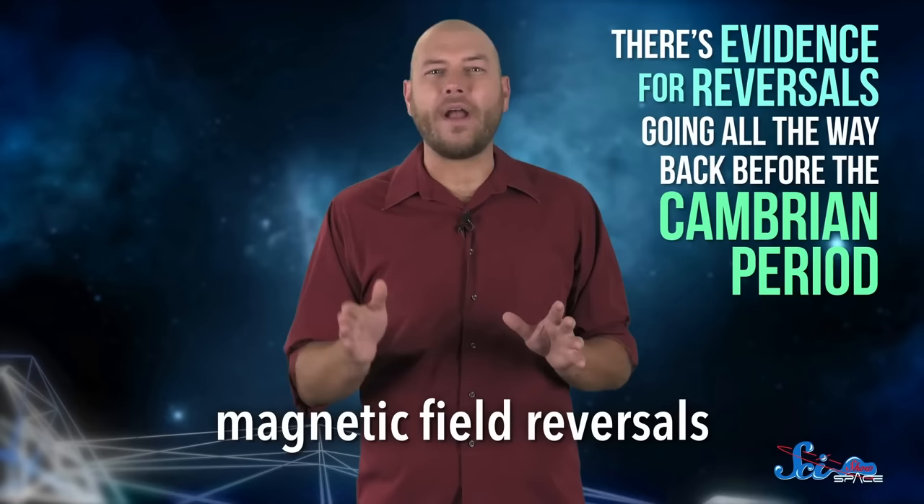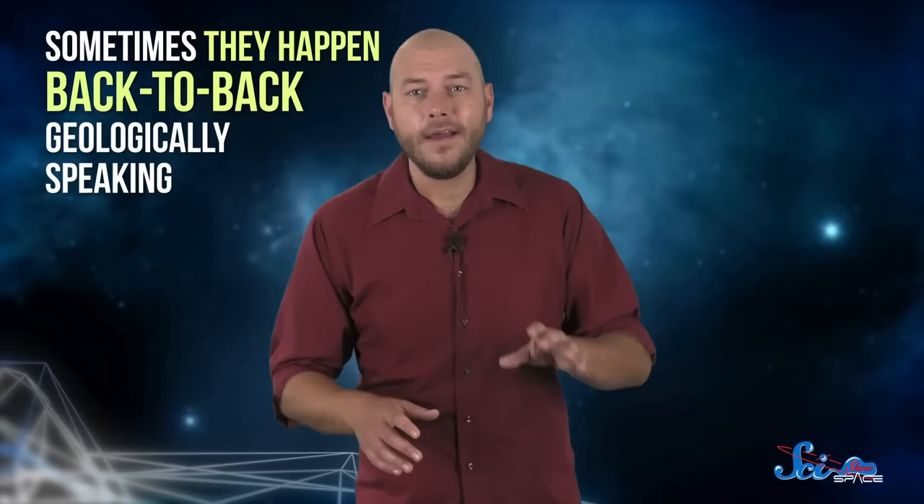There have been at least a hundred of these so-called magnetic field reversals. In fact, there's evidence for reversals going all the way back before the Cambrian period, more than half a billion years ago. Despite these and other measurements, like radioactive elements in rocks, scientists haven't found much of a pattern in the timing of magnetic field reversals. Sometimes they happen back-to-back, geologically speaking, but other times there are millions of years between them.